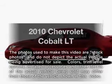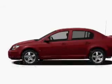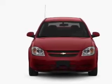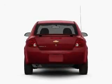Introducing the 2010 Chevrolet Cobalt. If you're looking for a first-rate auto, this one could be yours today. With an efficient four-cylinder engine that responds smoothly to its automatic transmission.